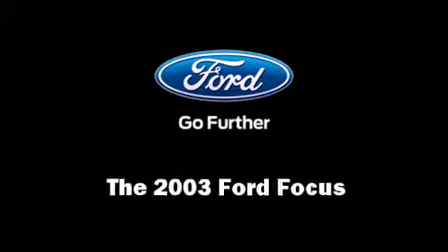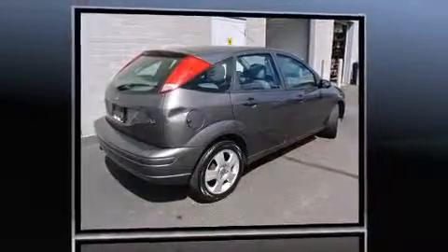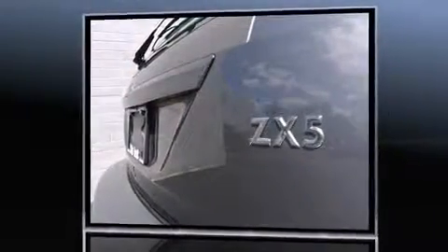Come test drive this 2003 Ford Focus. This four-door, five-passenger hatchback provides exceptional value. It features a front-wheel drive platform, an automatic transmission, and a two-liter four-cylinder engine.